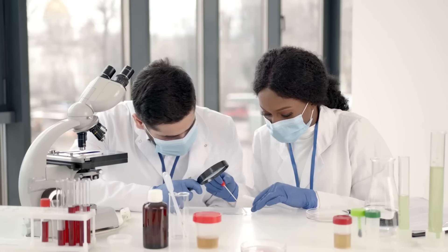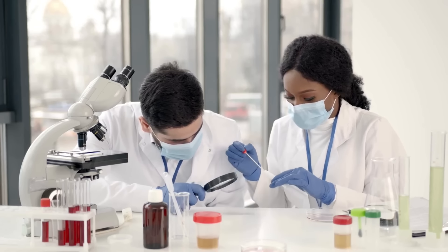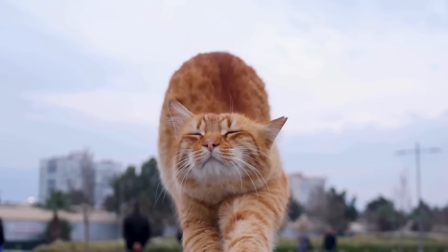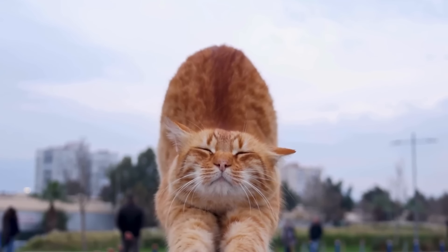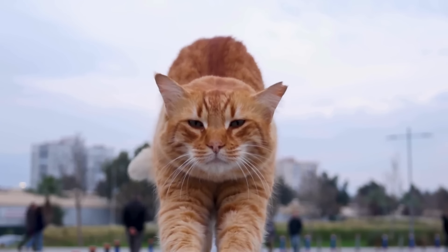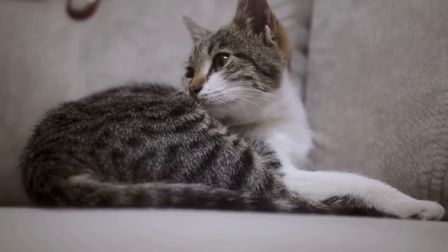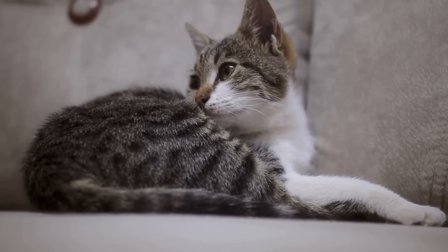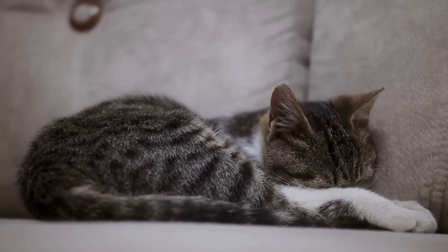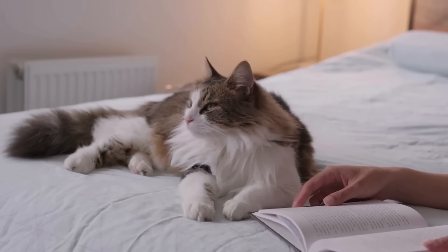Number three: cats farm bacteria in their butts. Scientists have found that cats intentionally farm bacteria in their butts to produce a pheromone spray which they use to efficiently spread their scent. Even though cats have their own unique pheromones, a lot of the chemicals are created by microbes in the butt rather than through the cat's own body. Within a cat's butt are anal sacs, in which their pheromone spray is produced and stored. When a cat wants to spread their scent, pheromone spray is released through a duct in the anal sacs.